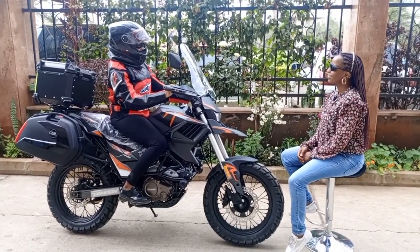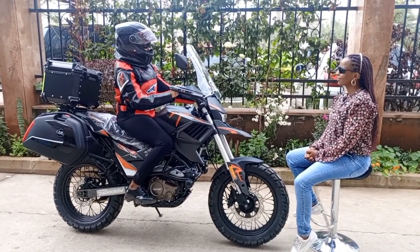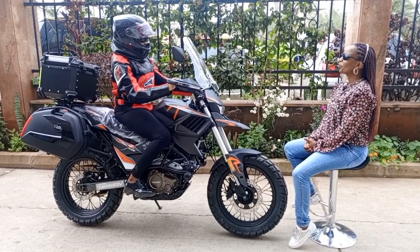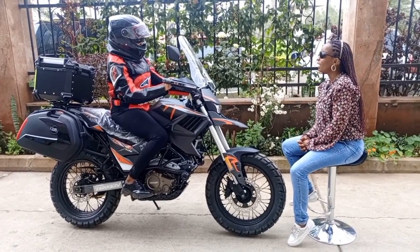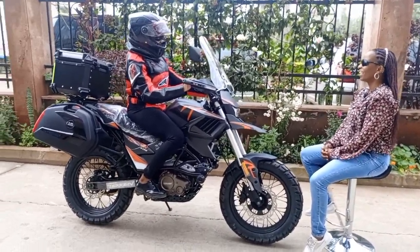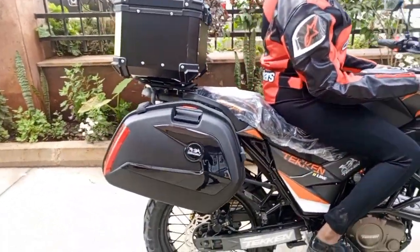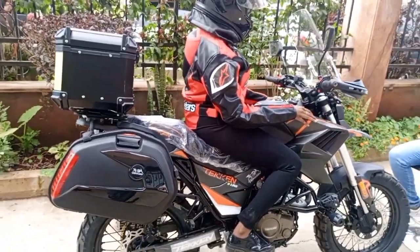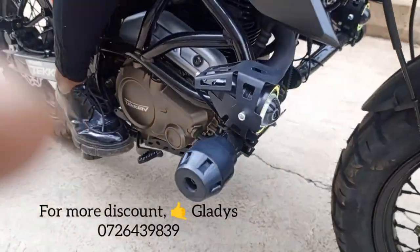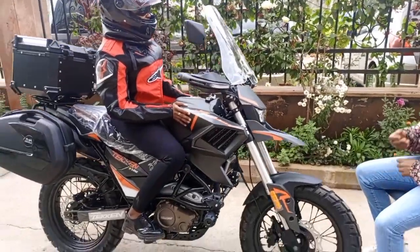How will you be using your bike? I'll be using it most of the time going to my workplace and even during weekends going out. Will you be going for bushy places? Some customers purchase this bike as a statement on the road — are you aware of that? Yeah, I'm aware of that, or even for relieving stress. I will use it going on weekend getaways or adventures because it's an off-road bike — it's the best bike for that.